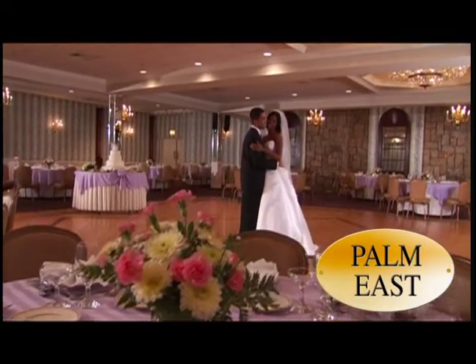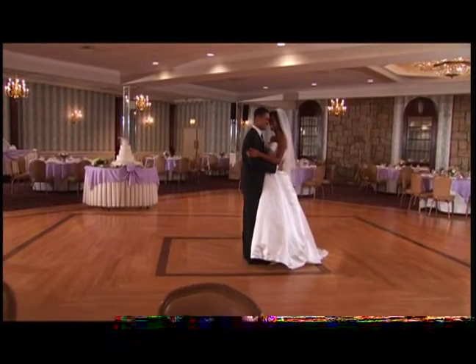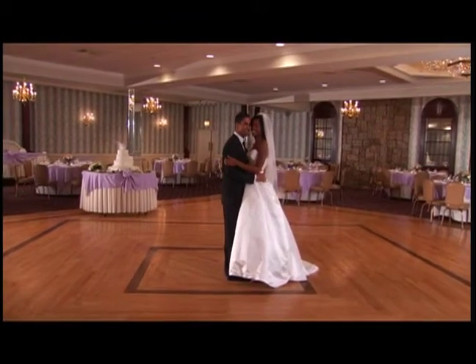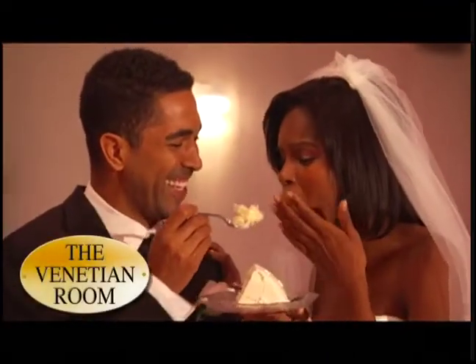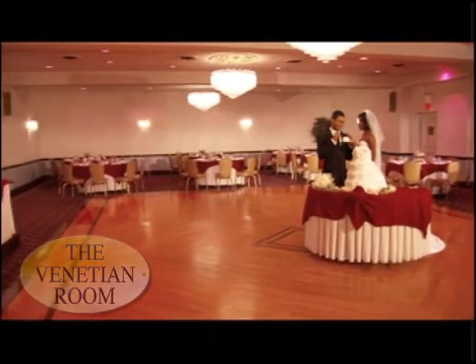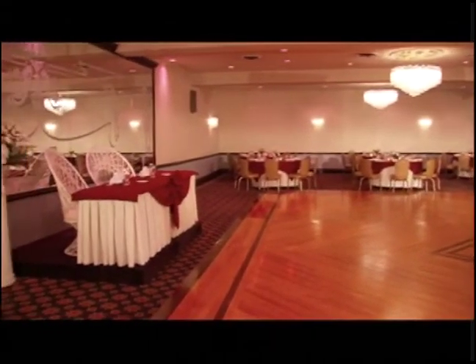With its palladium windows, beautiful stone walls, and candelabra sconces, you and your guests will feel like royalty dining in a castle. Welcome to our Venetian Room. This spacious room accommodates up to 230 guests. The dazzling crystal chandeliers and mirrored walls add the perfect touch of sparkle for your wedding day.